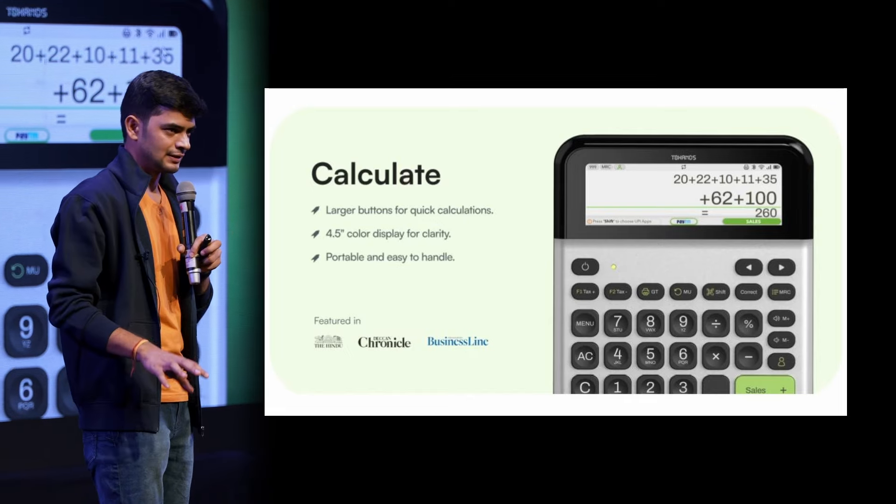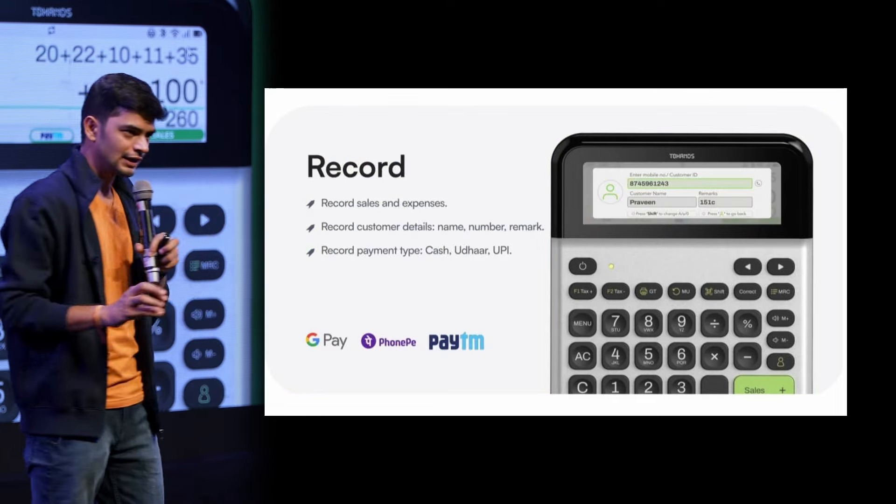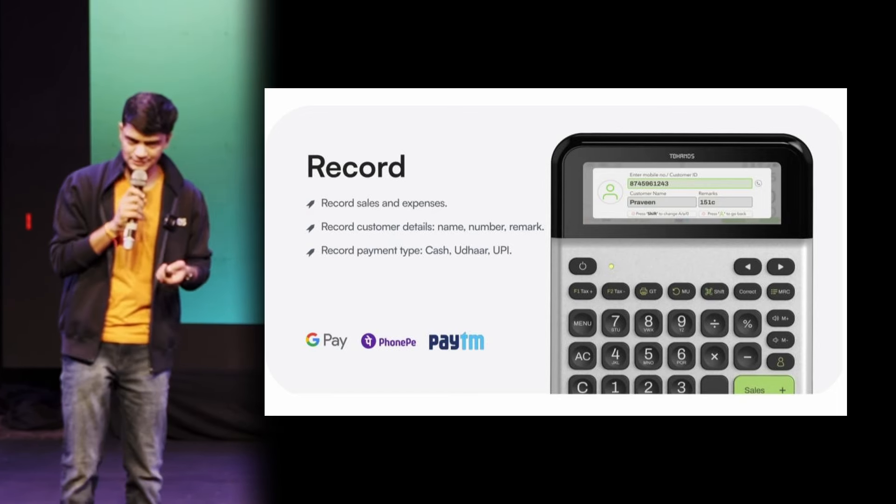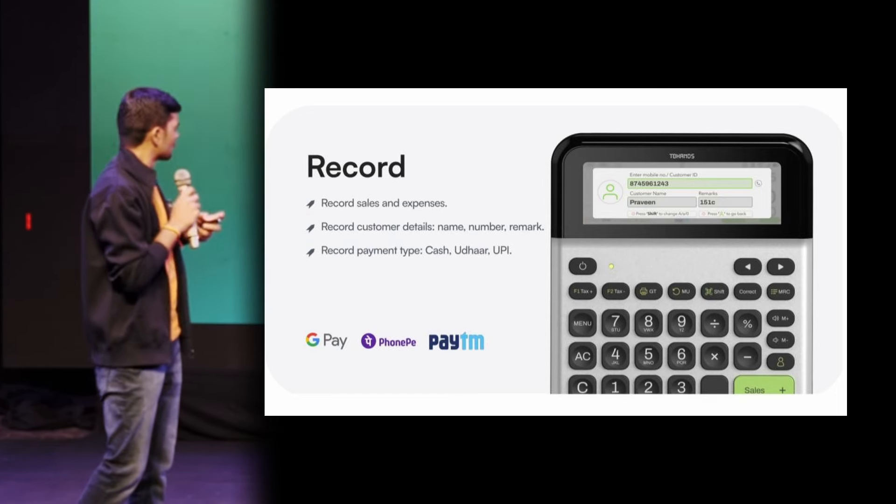They don't need to have any other device. It can do their bookkeeping — they can record their sales and expenses using cash-in and cash-out buttons. They can also create bills.